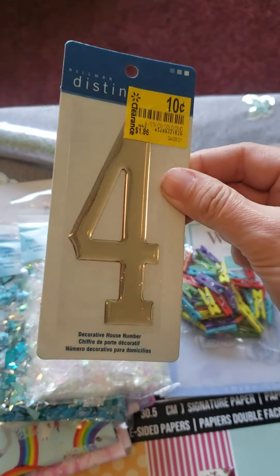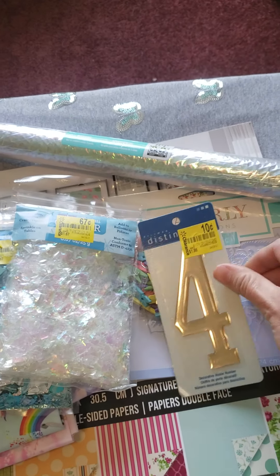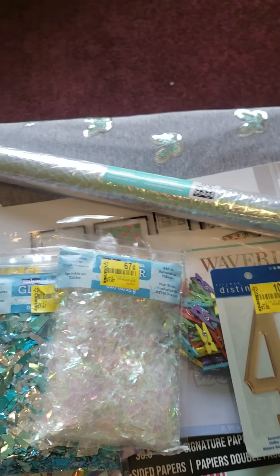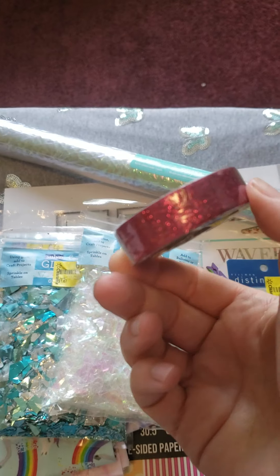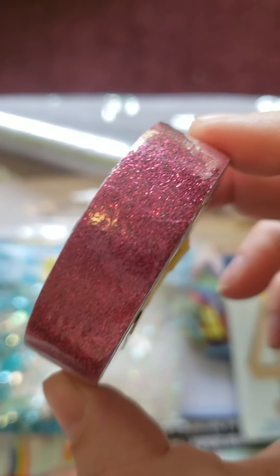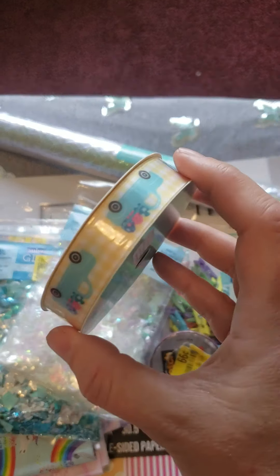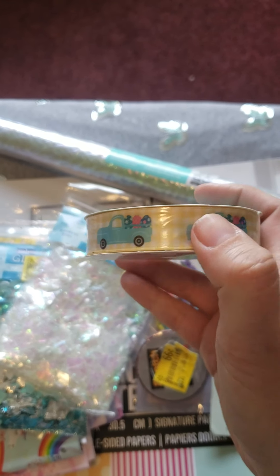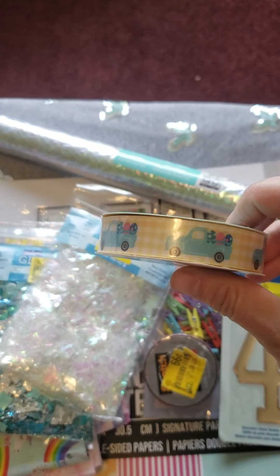I figured I can use the house number in some kind of junk journal or scrapbooking — it's definitely pretty, it's gold. I found pink glitter tape for sixty-six cents, so that was a pretty good deal. And I found this easter ribbon for only nine cents — I would have gotten more but this was the last one. It's really cute.